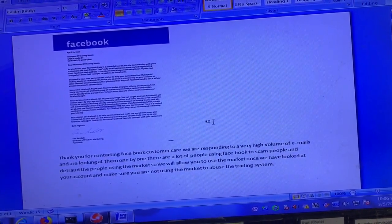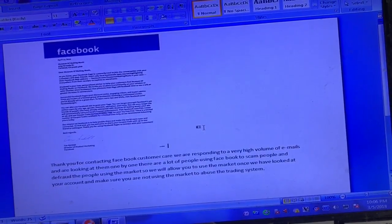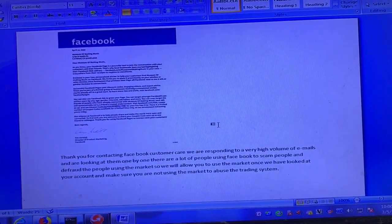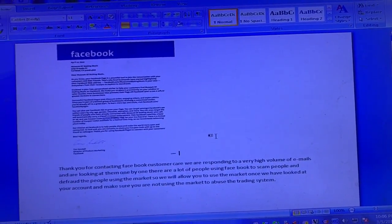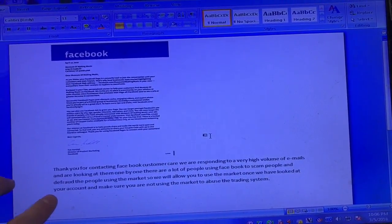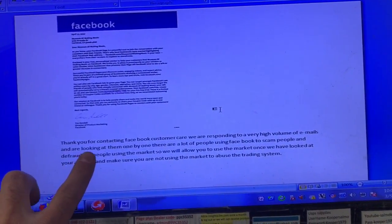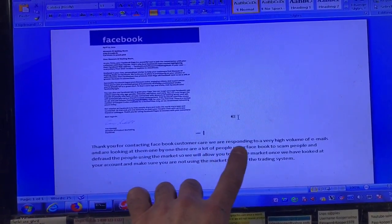I finally got a response from Facebook after making a complaint. I had the app on my iPhone 7, I upgraded to the iPhone X yesterday, and I don't have the icon. I've highlighted the important part that they wrote me.